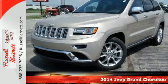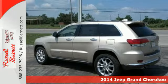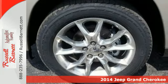It's a 2014 Jeep Grand Cherokee. Jeep's long tradition of great styling, capability and comfort continues with this edition of the Grand Cherokee.